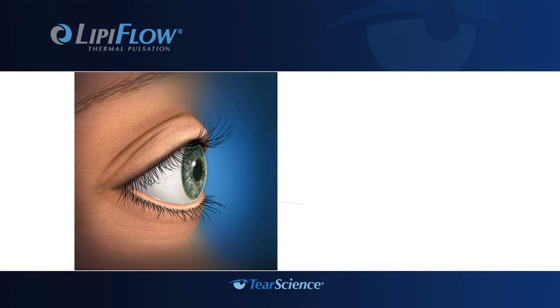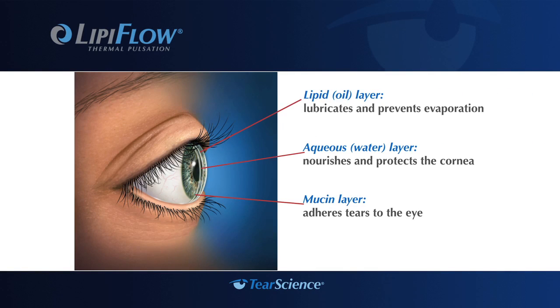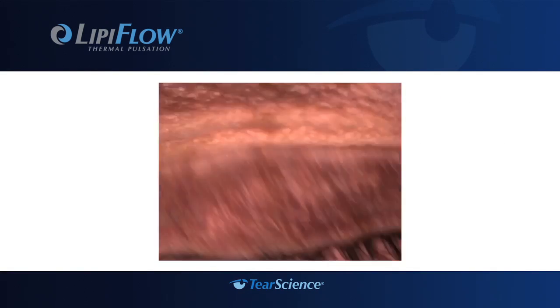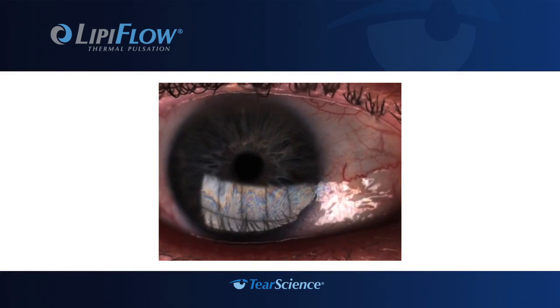This is the first machine that actually allows clinicians to measure the oil component of your tear film — to show you what's wrong with your tear film and why you have dry eye. Your tears are made up of three layers: the mucin layer that adheres to the eye, the aqueous or water layer, and the lipid or oil layer, which lubricates and prevents evaporation. The lipid layer is created by meibomian glands in the eyelid; when you blink, pressure is put on the glands and lipids are released. New technology allows your doctor to view the tear film, seen as a dynamic color pattern on the surface of the eye.